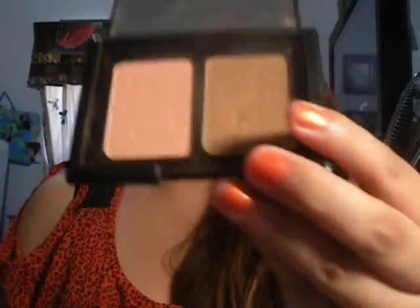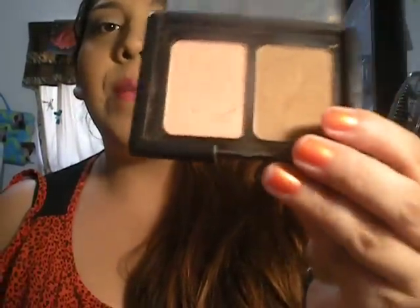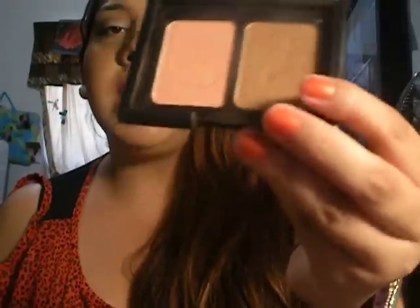Now for my April favorites — I've been loving the ALF contour and blush powder. I don't use the blush much, but I use the contour every single time I get ready. I've also been loving the Smashbox Full Exposure Mascara. I got it as a sample at Sephora and I'm using it right now — it makes my eyelashes really long.